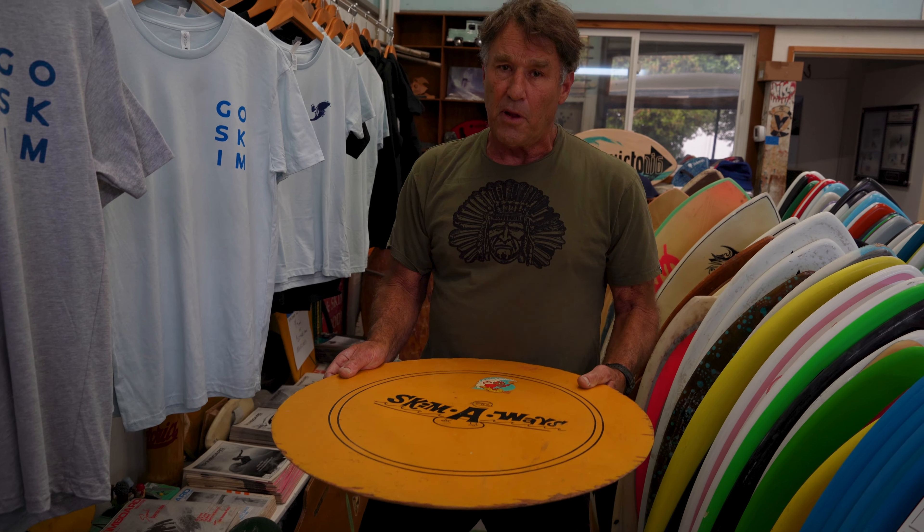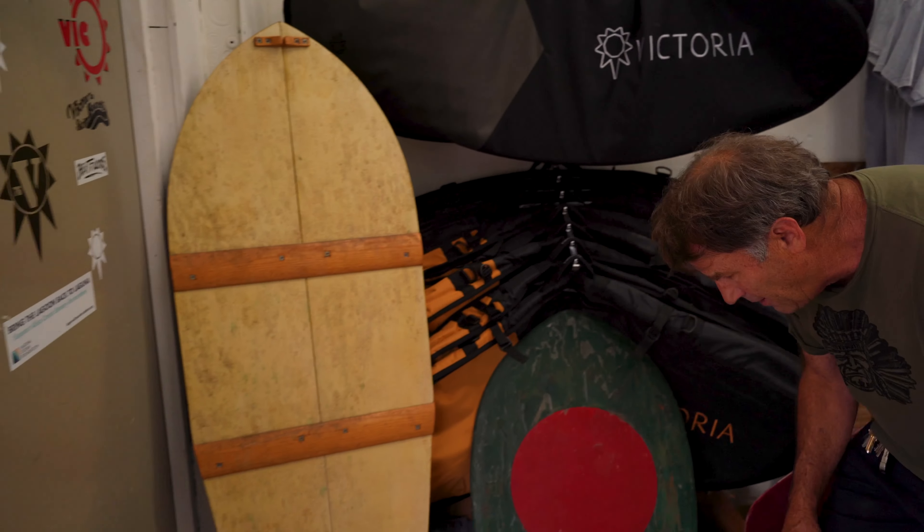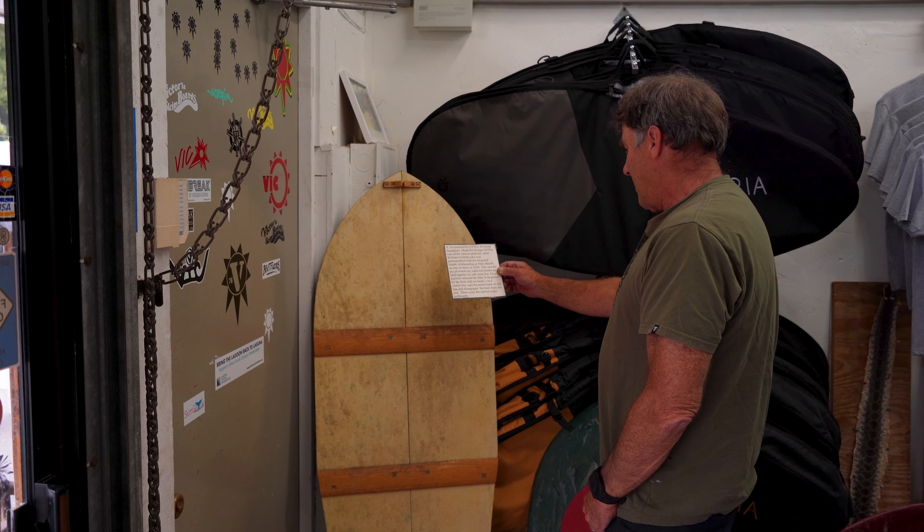We start with the Hawaiians and pipo boards and sliding on the waves. We progress to round skimboards, which I'm sure you've all seen. The invention of plywood made that possible.